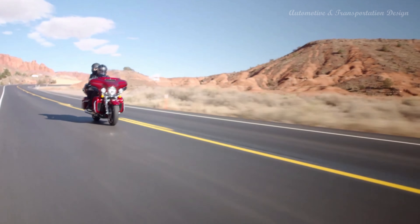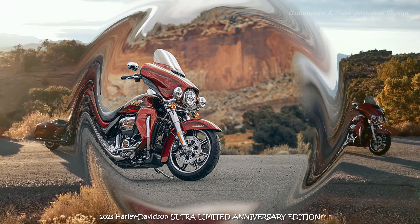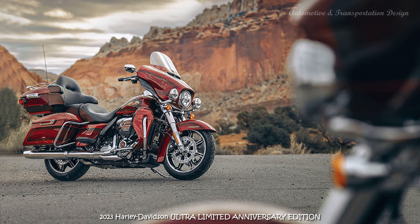Bold 120th Anniversary Theme Paint. Upright Riding Position. Floorboards. Passenger Seat with Backrest. Tall Saddle Bags. Fork Mounted Fairing. Infotainment. Rider Safety Enhancements Available. Riders seeking the fully loaded touring experience — bold styling and comfort with a vented Batwing fairing, twin-cooled Milwaukee 8-114 engine, and heated grips.